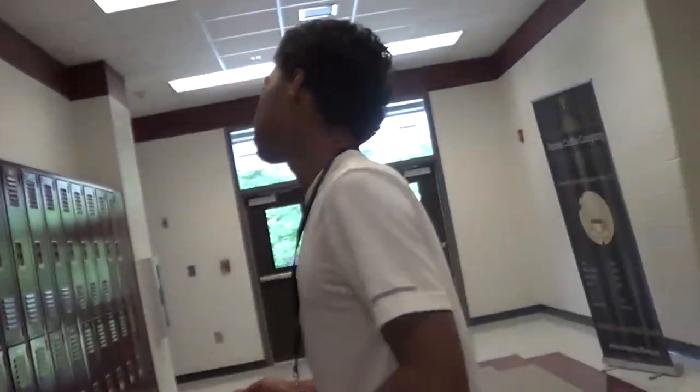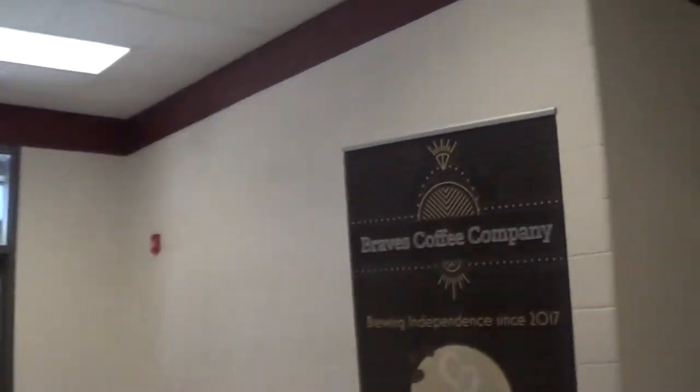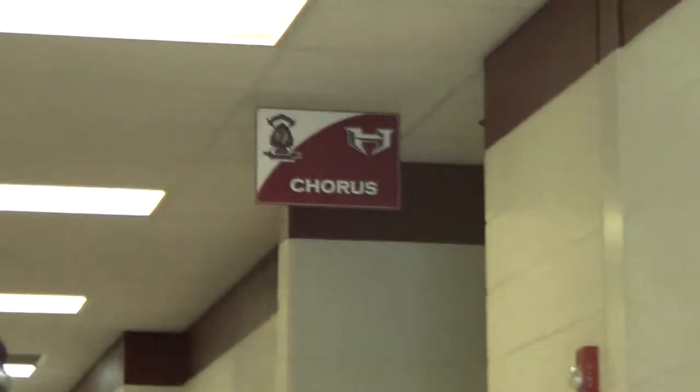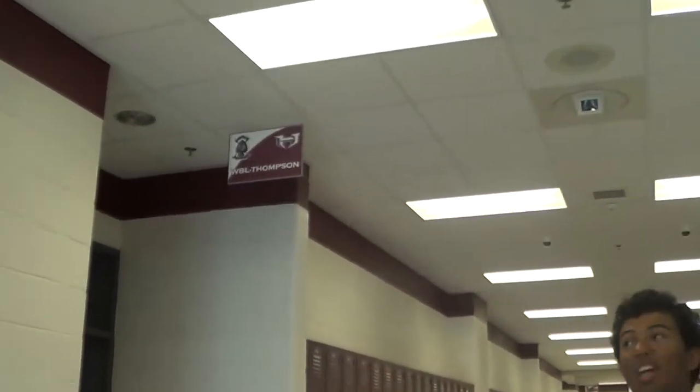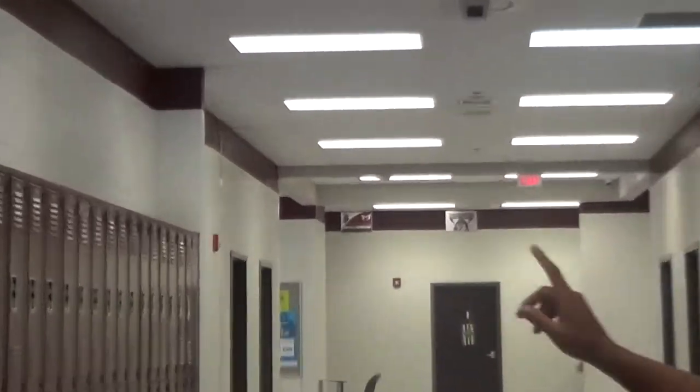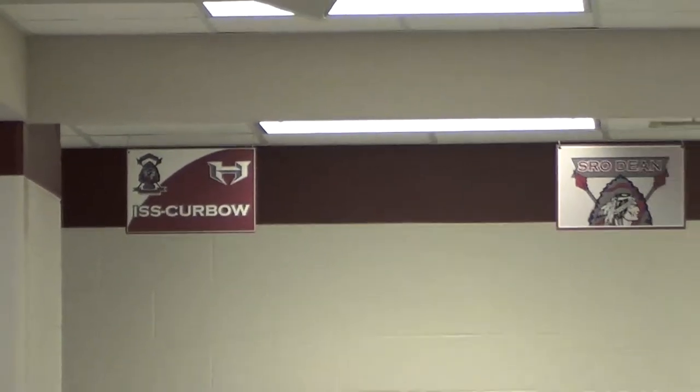Now we are going to go up the stairs. We are now in the main section of the main building — that is the second floor. This hallway is really nothing special; it just has chorus and work-based learning. These are mostly empty classrooms that don't have much in use. But if you see where it says ISS and Curvo, that is where we have in-school suspension, and that is Coach Curvo's classroom. And as you can see, there is a piano in the choir room.